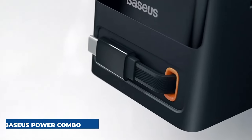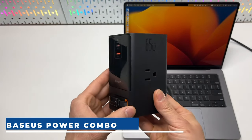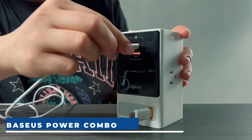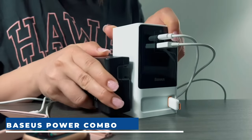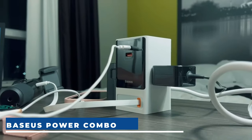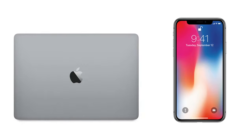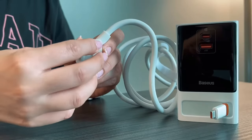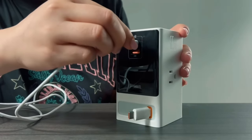Baseus Power Combo. Meet the Baseus Power Combo 65W, your ultimate charging solution for the modern world. Power up to 6 devices simultaneously with this 6-in-1 charging station, featuring 2 AC outlets, lightning-fast PD USB-C ports, and USB-A ports supporting 18W QC fast charging. Experience lightning-speed charging — a MacBook Pro fully charged in under 2 hours and an iPhone 14 up to 5 times faster than standard chargers. Stay charged on the go with a compact, lightweight design, 45-degree angle flat plug, and a 5-foot flexible cord. Compatible with laptops,